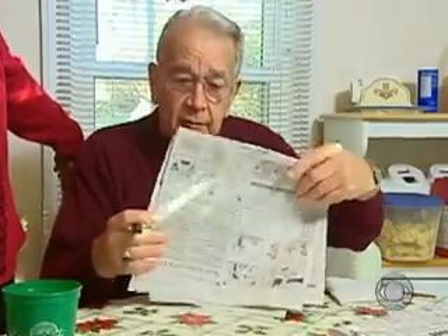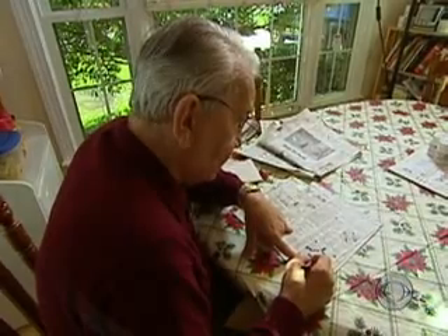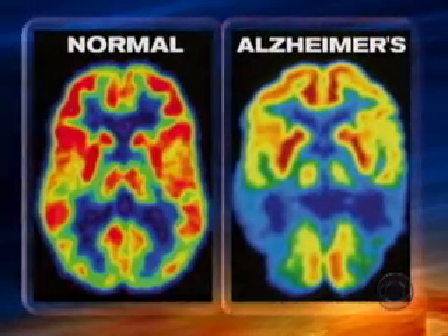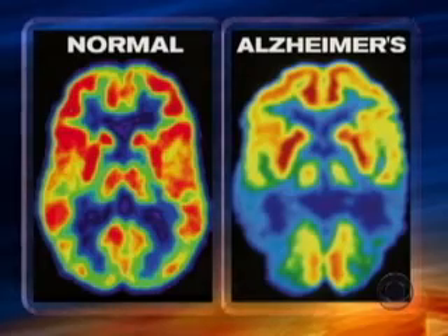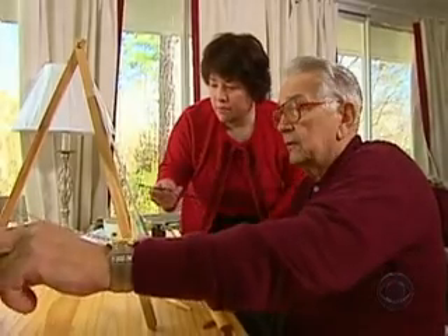72-year-old Walter Klein, a former computer systems manager, started having memory problems three years ago. His doctors began taking pictures of his brain with a PET scan and found he was losing brain cells over time. The diagnosis: Alzheimer's.